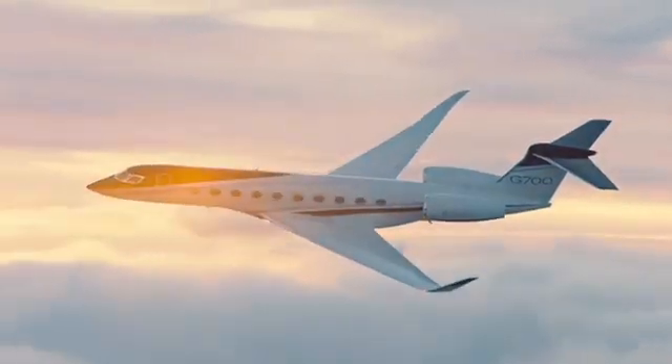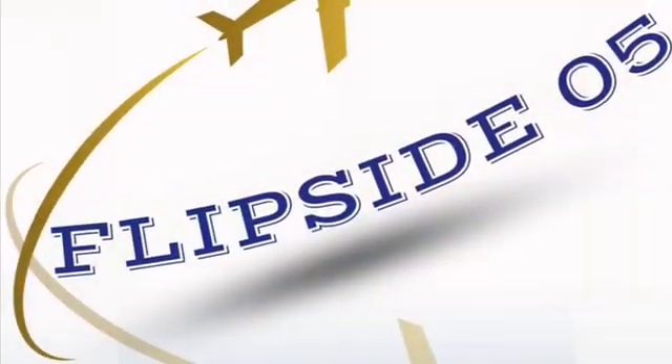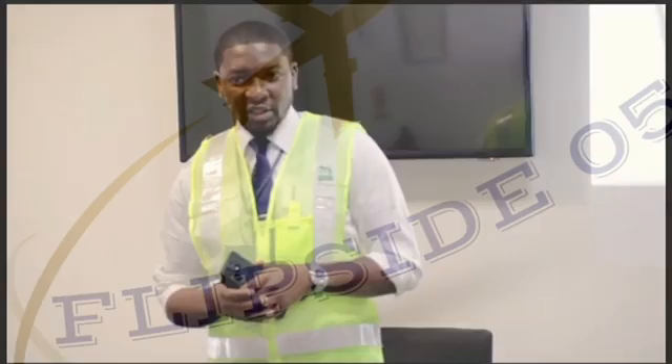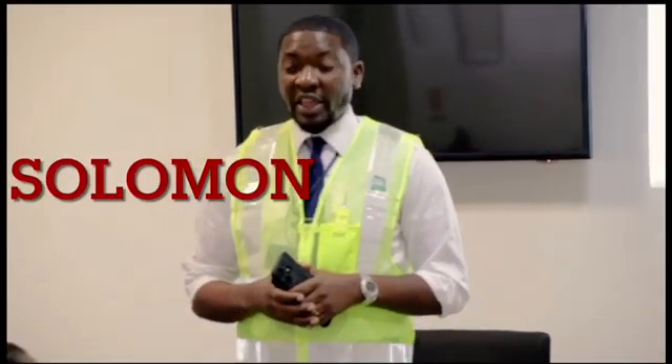Hello aviation enthusiasts and welcome back to Flipside05, the channel where we flip the script on all things aviation. My name is Solomon, your host, and today we're diving into the topic of aircraft fuel dumping.